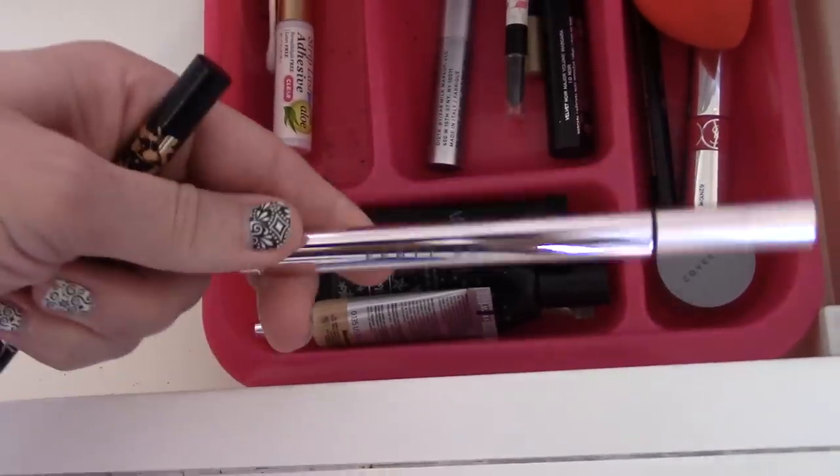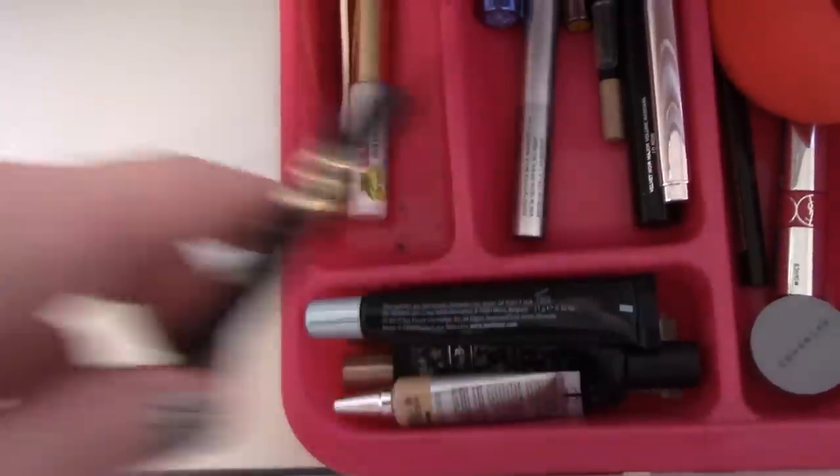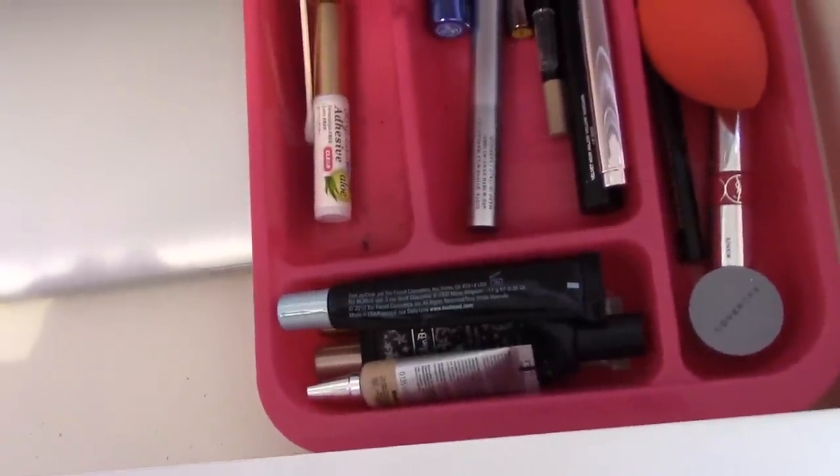Mine is getting kind of gross at this point — the little point is not firm anymore, it's kind of bendy — so it is time for a new one, which I'll be picking up probably in the November sale. But I love that one. I think I'm going to put the Stila Double Ended to use since I haven't really used it all that much because I couldn't do a wing with a pen before. I think we've got everything we need there.